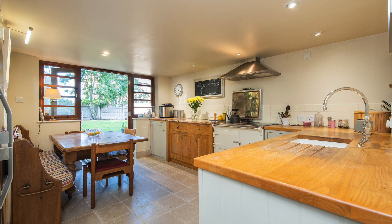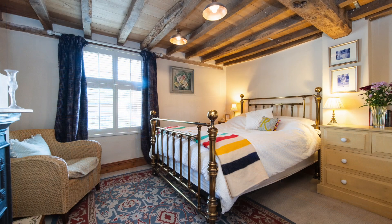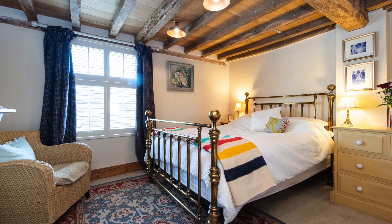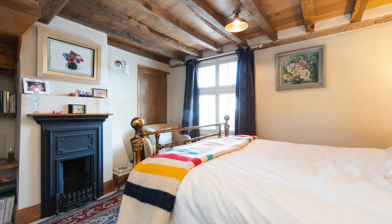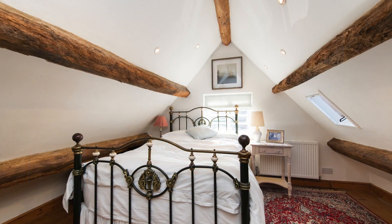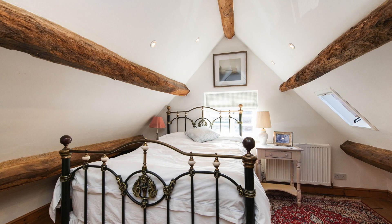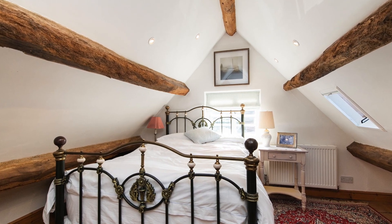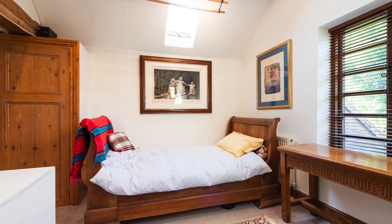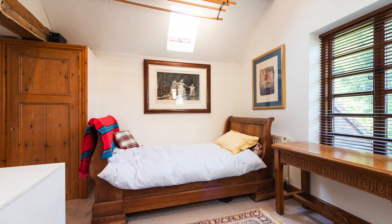Further benefiting from double glazed French doors to the rear accessing the patio. The master bedroom again benefits from the original exposed ceiling joists, a feature fireplace, and built-in storage. The loft conversion has created bedroom two with dual aspect windows creating a very light room and storage into the eaves, whilst bedroom three has a vaulted ceiling creating a really airy, light room again with dual aspect lighting.